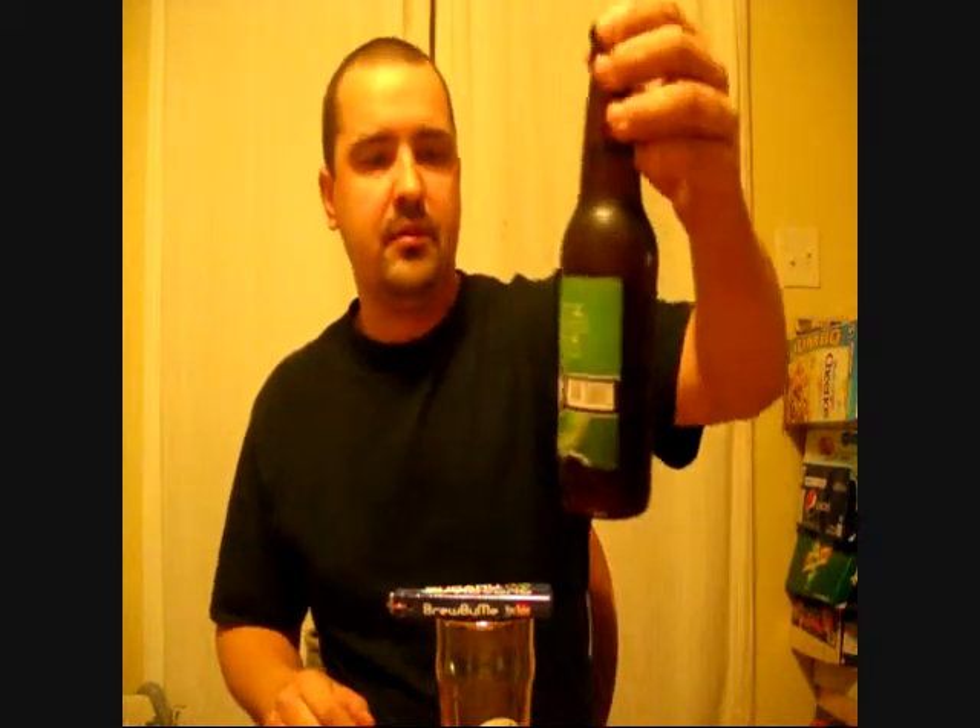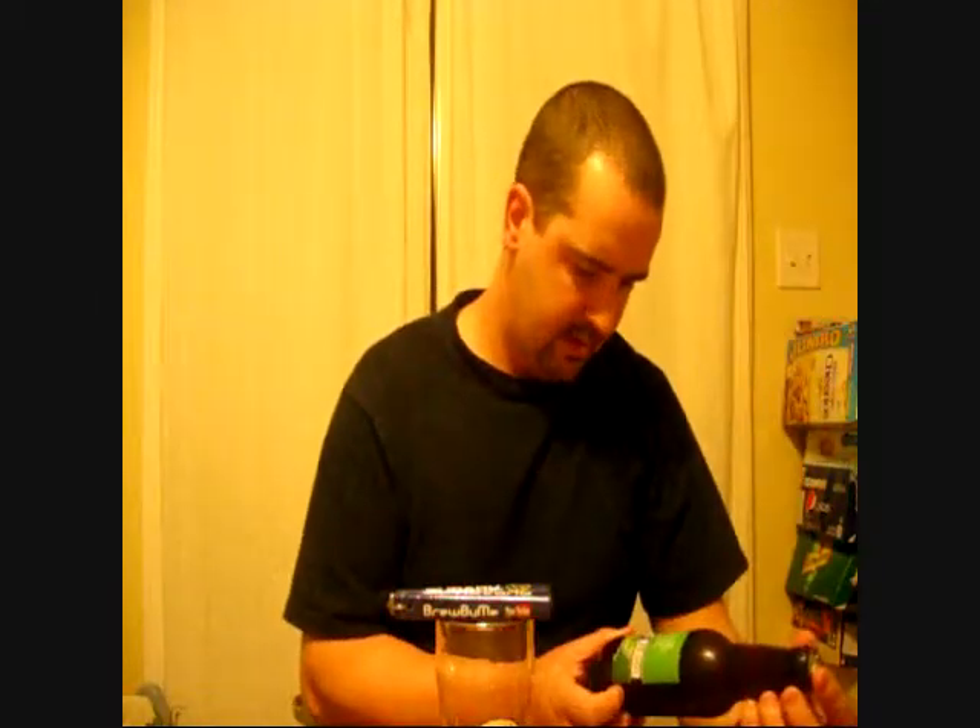Good evening YouTube. This is Brew By Me. I'm thinking I'm going to do this one and one more maybe for tonight. Tonight I'm going to be reviewing from the Southern Tier Brewing Company. They are out of Lakewood, New York.